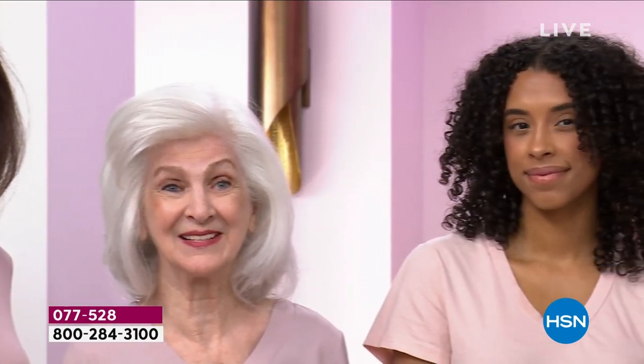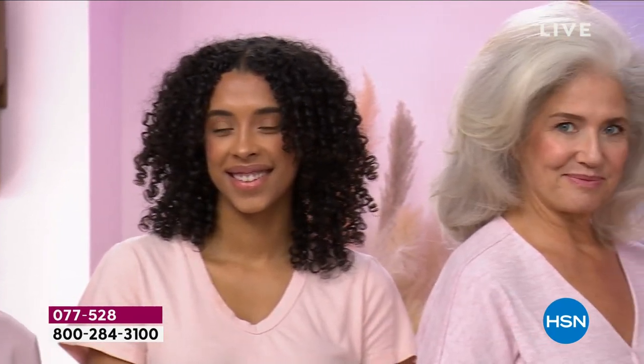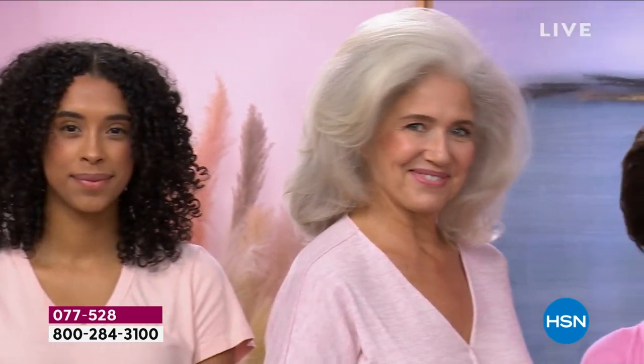It works on color treated hair, textured hair, curly hair, fine hair, damaged hair — 92% reduction in breakage and 144% increase in volume. This is our very best value of the day.